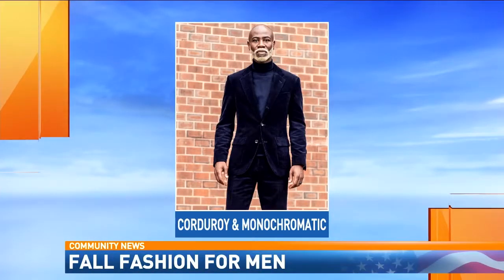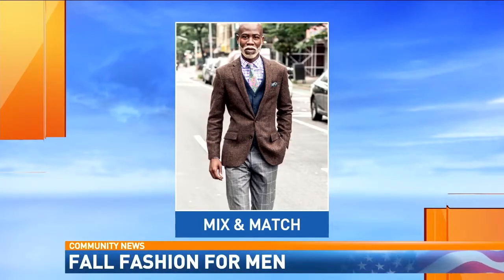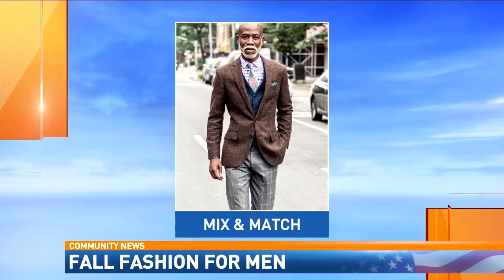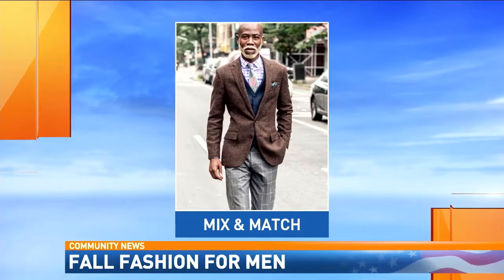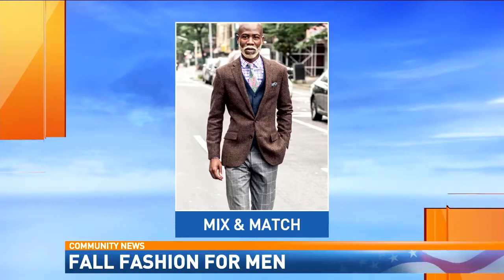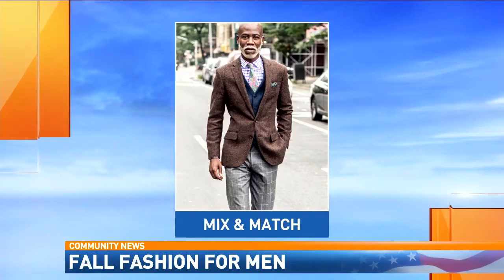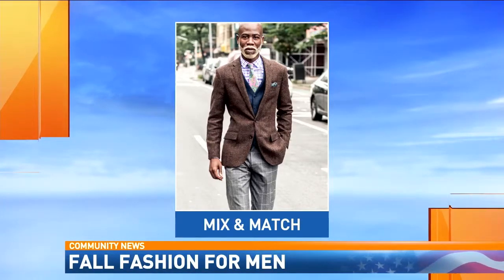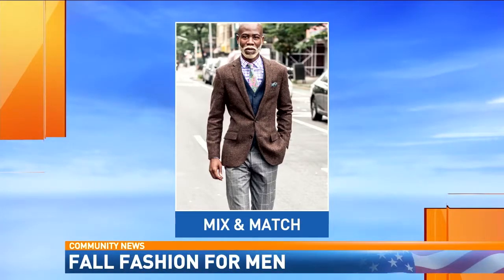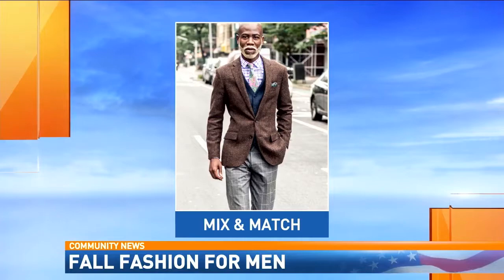Taking a look at this next photo — this is the mix and match kind of look, and that is one of my favorites. A big fall trend is mixing and matching fabrics as well as patterns. With this particular look I have on windowpane pants with a tweed jacket and a tweed vest, and then I have on a cotton check shirt with a pink paisley tie. So a lot going on there.